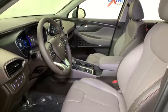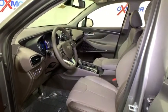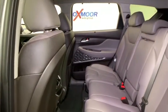Rear window defroster, security system, brake assist, carpeted floor mats, panic alarm. Take this vehicle for a spin and see why so many shoppers are now proud owners.